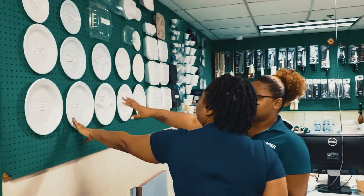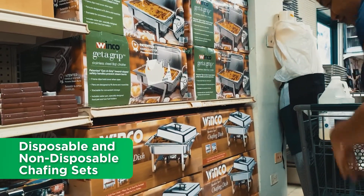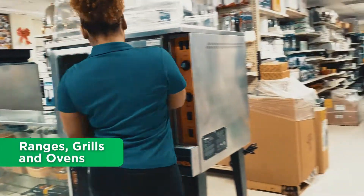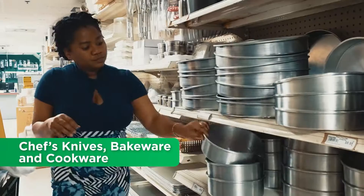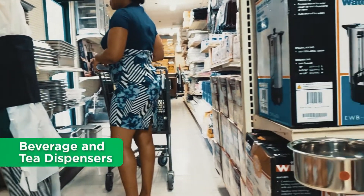For restaurants, we have disposable and non-disposable chafing sets of all sizes, patty warmers to suit your needs, as well as ranges, grills and convection ovens. Choose from our wide selection of chef knives, bakewares and cookwares.